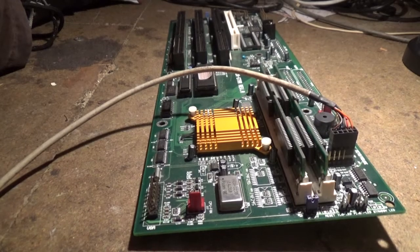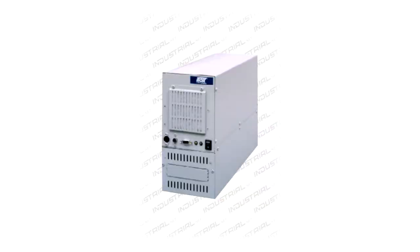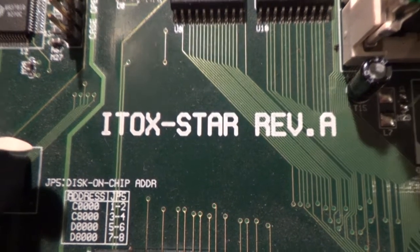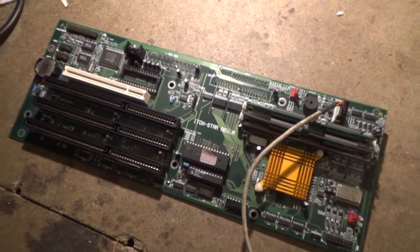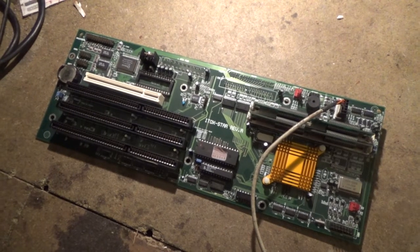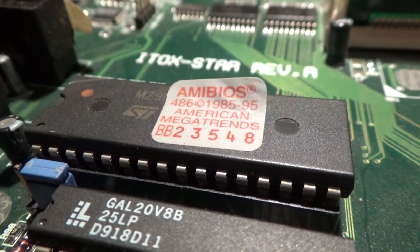This is an ITOX Star motherboard. It belongs to a small industrial computer which I don't have, but I know the cases were small, cuboid, and utilitarian, which appeals to me greatly. At first glance you might wonder what the board does, and upon realizing it doesn't really connect to anything else, you might think it was a simple backplane. But upon closer inspection it's a motherboard, and the BIOS label gives away that it uses a 486 processor of some description.